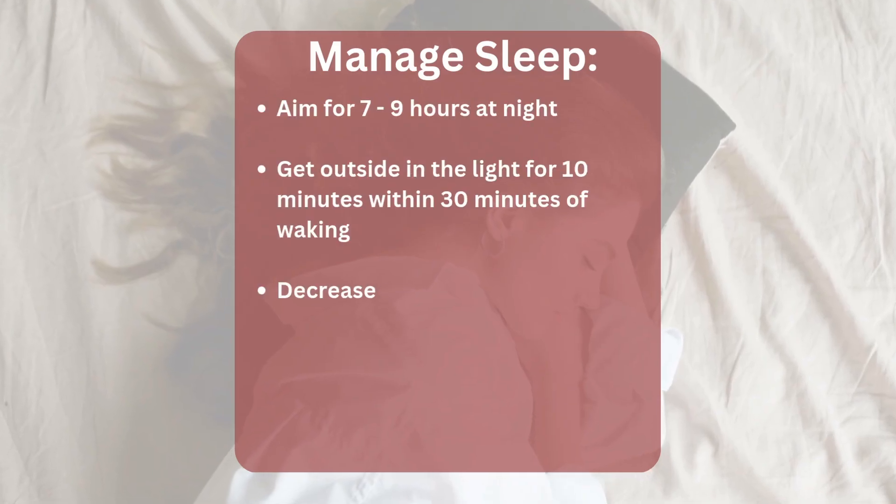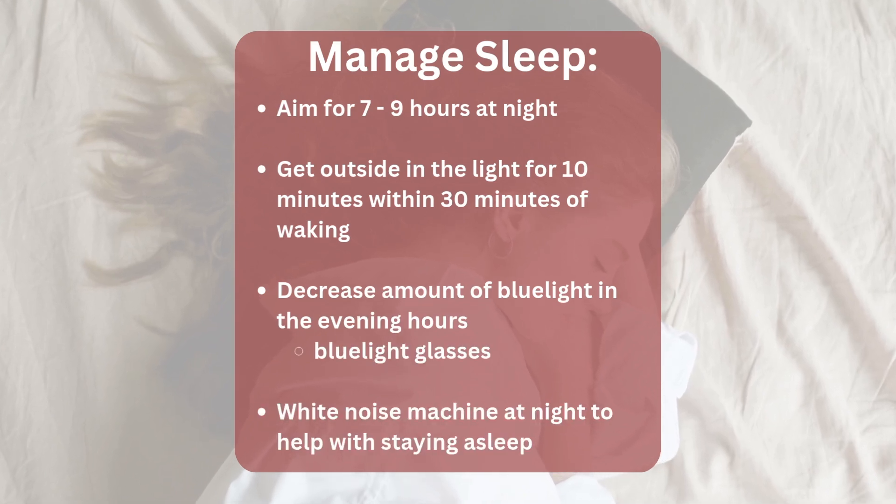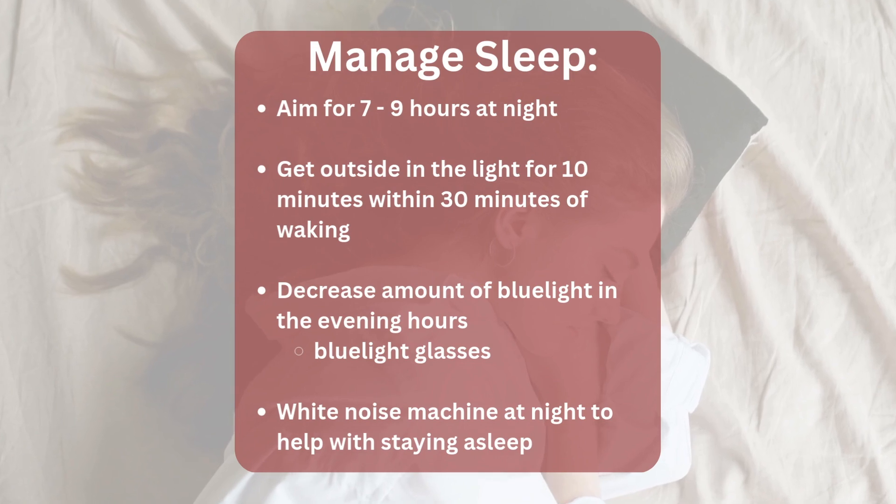Sleep is something we need to pay a lot of attention to, especially as we get into our 40s and our hormones are shifting. You may notice you can't fall asleep or can't stay asleep through the night. Don't just put a band-aid on it with melatonin — we need to reset your circadian rhythm. Use tools like getting light in the morning, reducing light exposure at night as the sun goes down, blue light glasses, and white noise machines. The ultimate goal is seven to nine hours of sleep most nights.